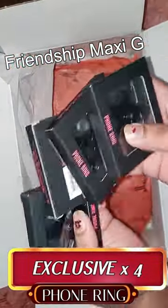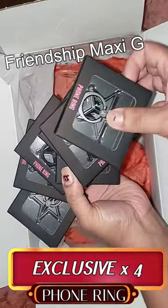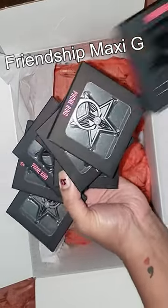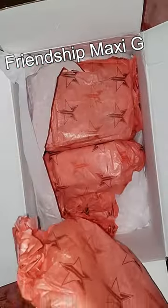Oh my god — another four phone rings! Whoever packed this mystery treat, I love you! This is a very great holiday gift — thank you so much!